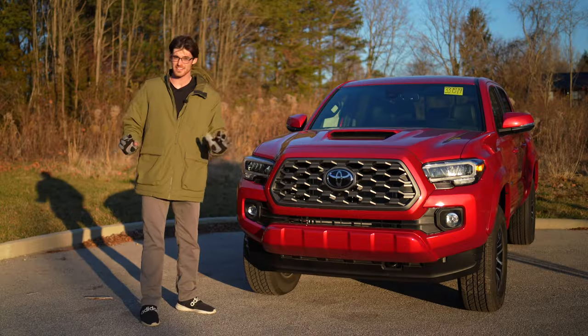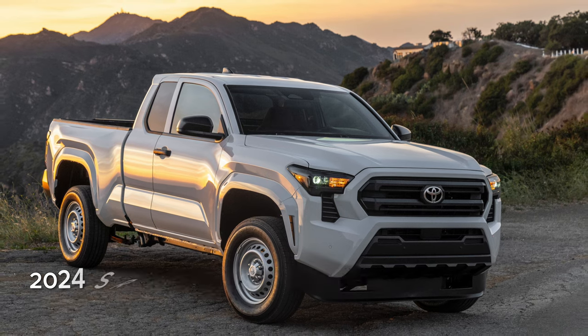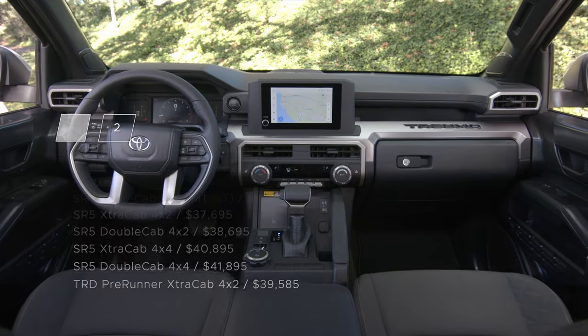The base price after destination is now $33,000. That is nearly five grand more than the old utility package Tacoma. But before I dive further into the price, I need to highlight what's new and what you're getting for that money.